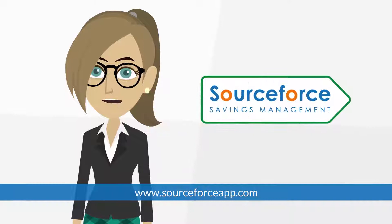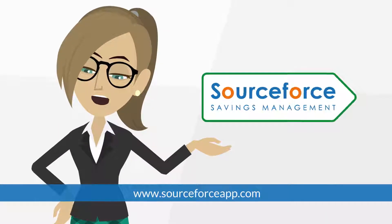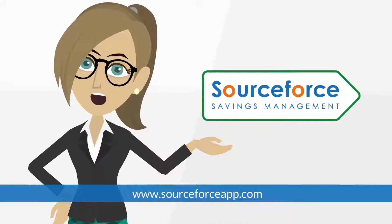Start your free trial on Sourceforce today and be more proactive in managing the financial performance of your business.